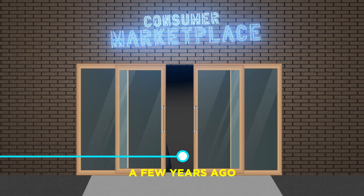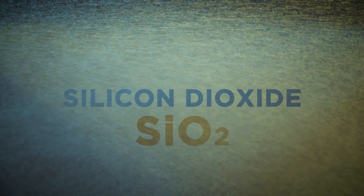A few years ago, more consumer-friendly ceramic topper products began to enter the market. They leveraged the power of silicon dioxide, or SiO2 ceramic technology.